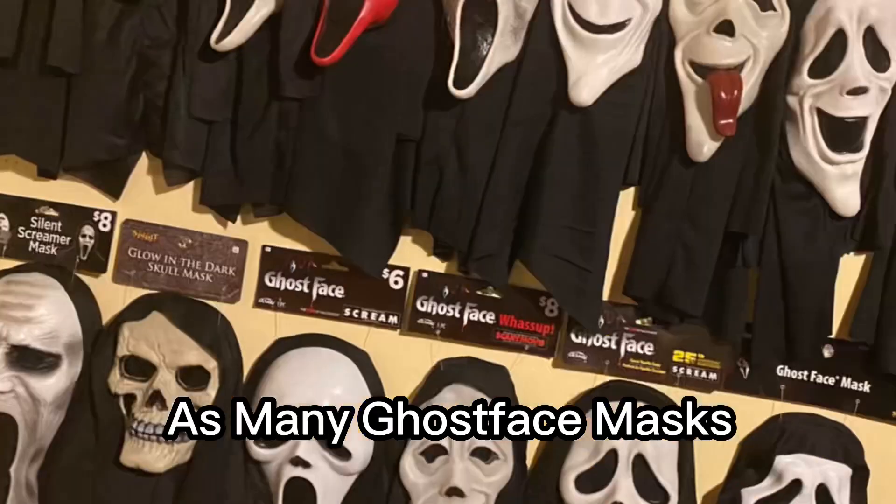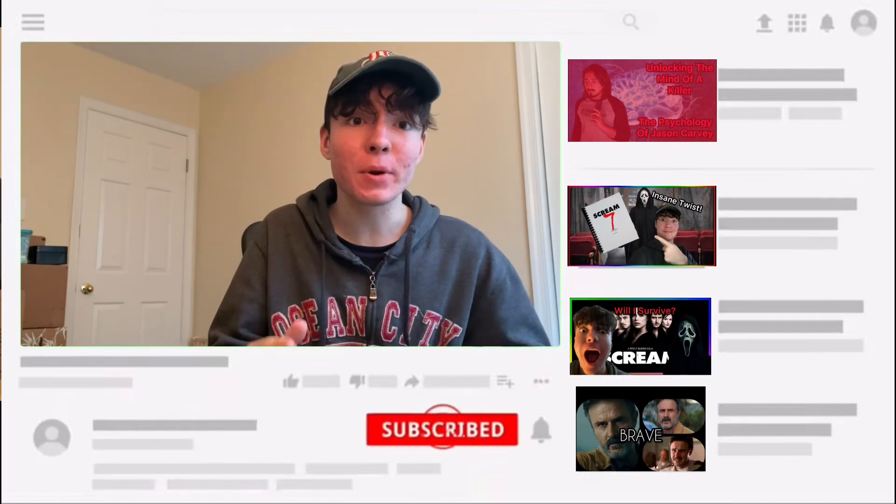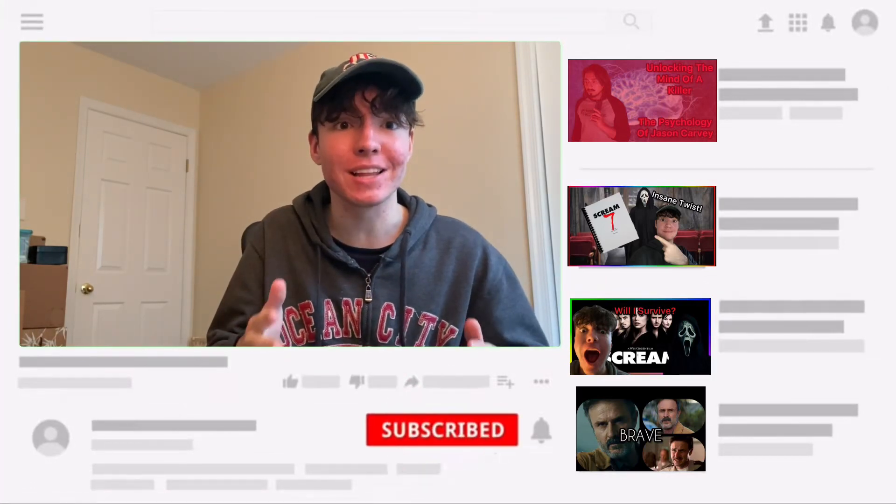I am now on a quest to collect as many ghost face masks as I can. So in today's video, I'm going to find the mask that will start my collection.